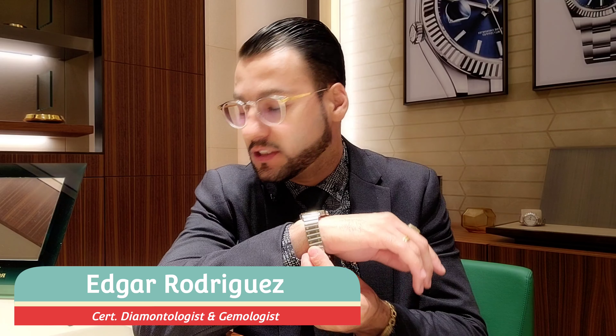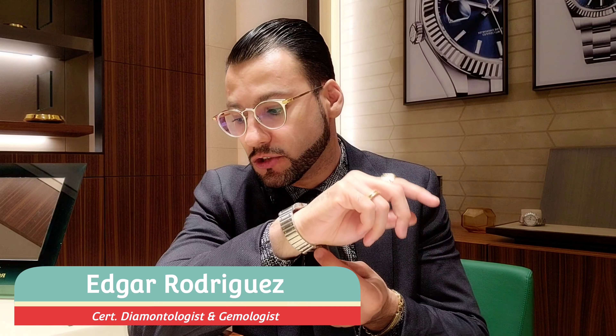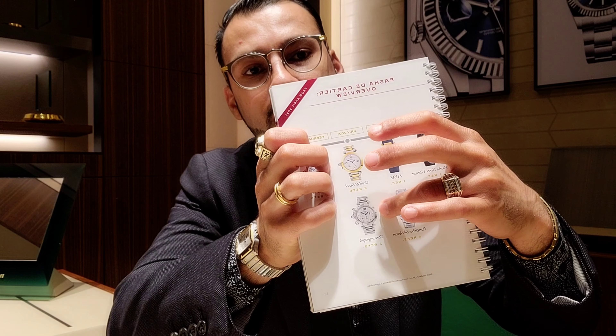Hello, my friends, welcome to the channel. Today it's time for Cartier watches. Just like I promised, I'll give you a quick tour of the new catalog from Cartier watches and wonders from 2021 and 2022.